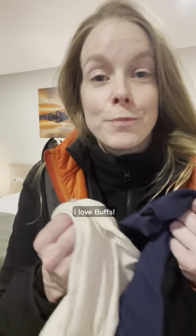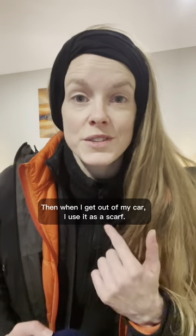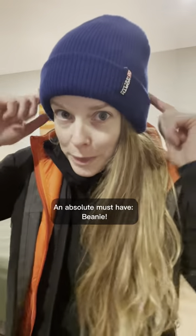Accessories. I love buffs — they come in all sorts of colors. I like to wear this as a headband, then when I get out of my car I use it as a scarf. This is super good if it's really, really cold. An absolute must-have: beanie.